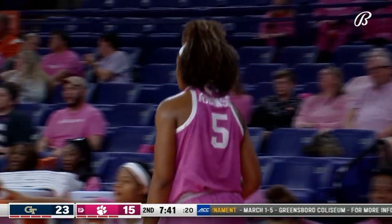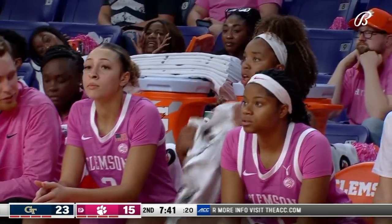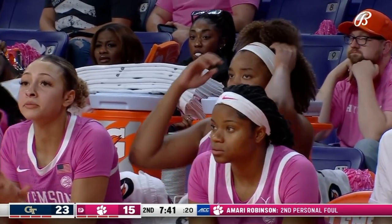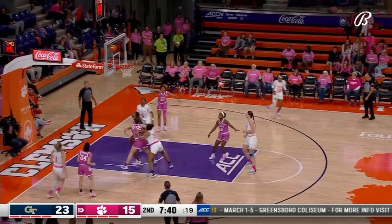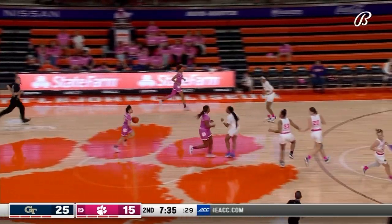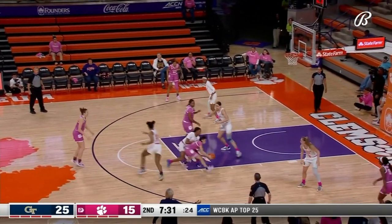Amari Robinson goes to the bench — that's her second personal foul. Georgia Tech doing a good job keeping Robinson from being effective; she's only got two points and had only attempted two shots before exiting. Swartz again on the jumper.